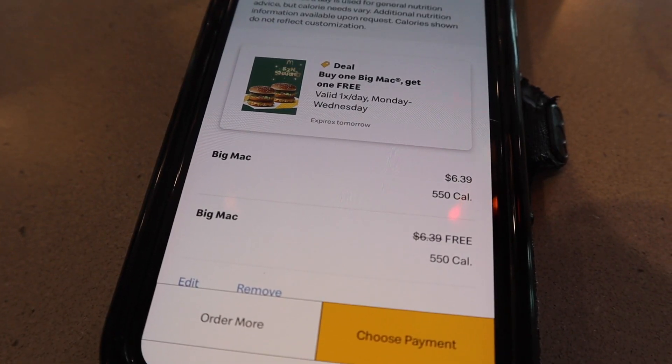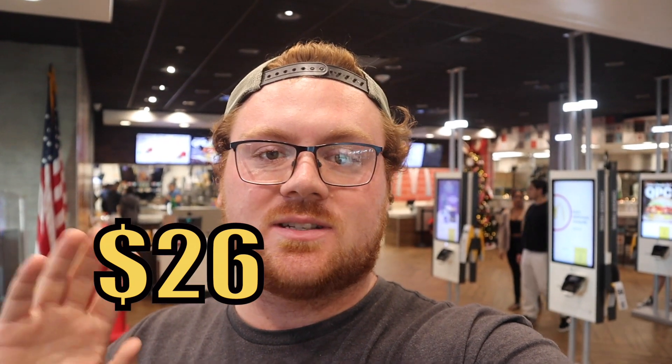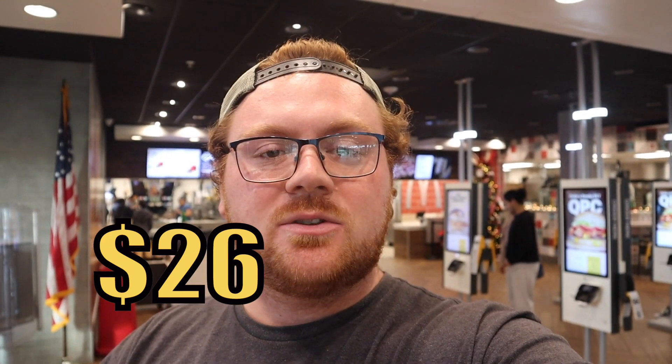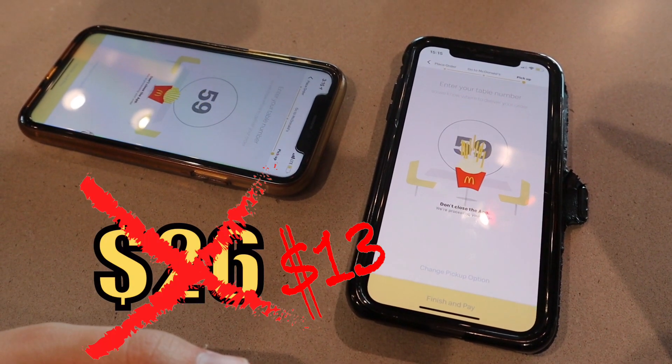Before the food gets here, I wanted to mention — we were using the McDonald's app on our phones. Our total today would have been $26 regularly priced if we paid for all four Big Macs. But because we used the McDonald's app, we were actually able to get that total down to below $13, meaning we got more than a 50% discount just by using pre-existing deals in the app.